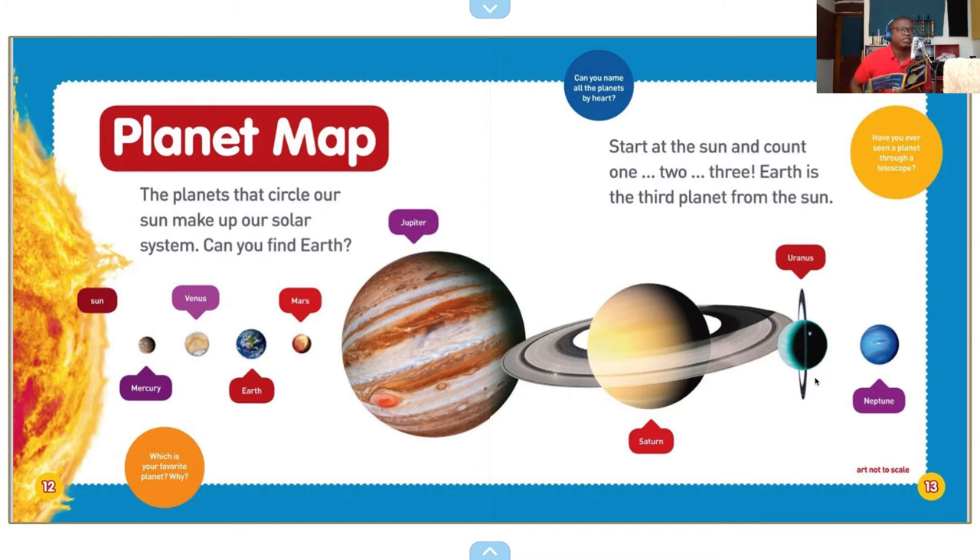I do believe that Jupiter might be larger than all of the planets combined in the solar system, but I'm not sure of that. I know that the sun is like one million Earths — the size of our sun.